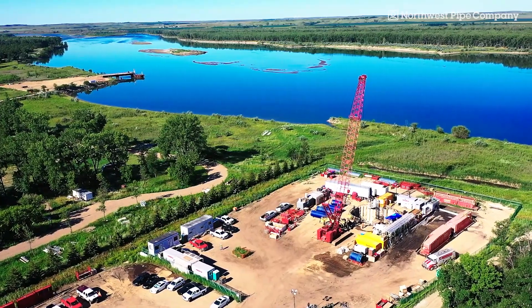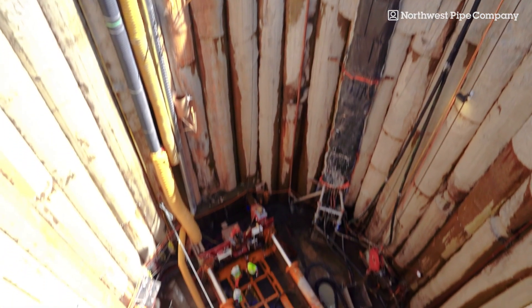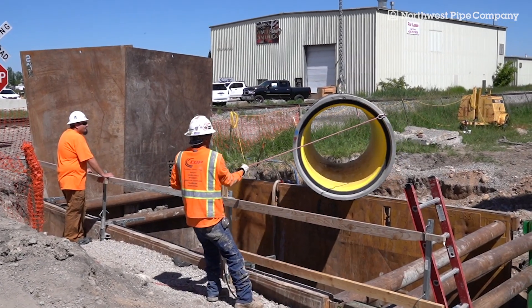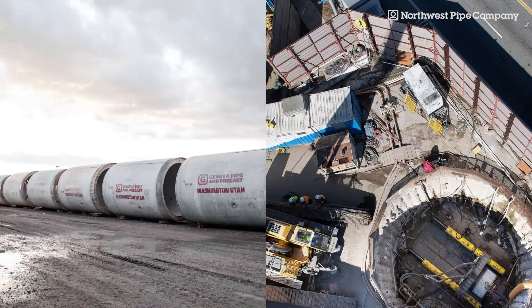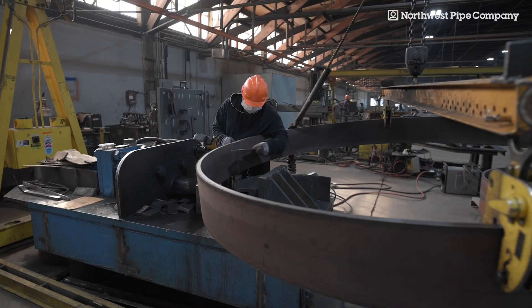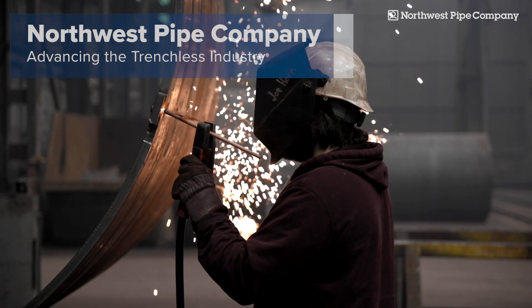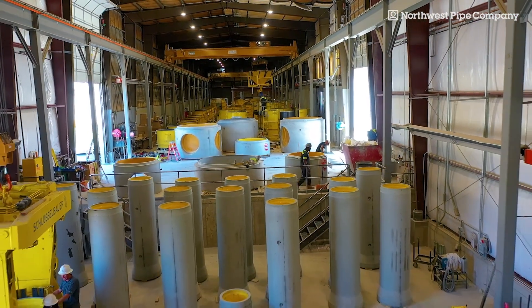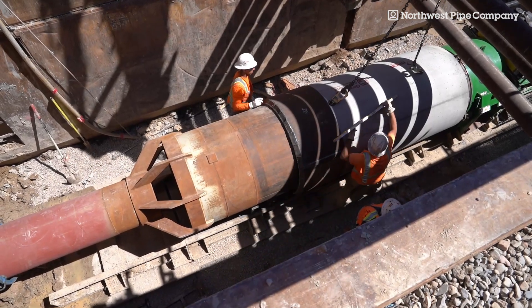In recent decades, trenchless technology has emerged as a construction method of choice for installing and repairing underground utilities in congested areas and where excavation is not an option. Critical to the success of any trenchless project is pairing the right tunneling pipe and technique with the project. At Northwest Pipe Company, we've been perfecting pipe for over 50 years, and today we're advancing the industry with a growing line of trenchless solutions designed to optimize installation efficiency and product performance for any tunneling application.